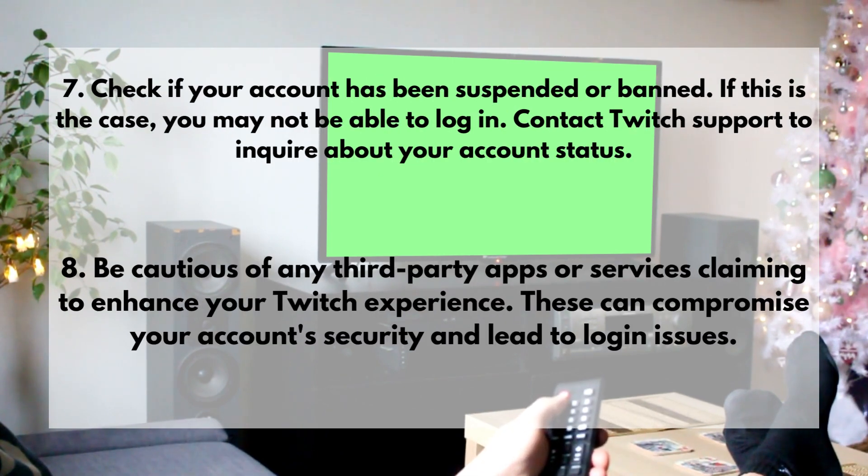7. Check if your account has been suspended or banned. If this is the case, you may not be able to log in. Contact Twitch support to inquire about your account status.